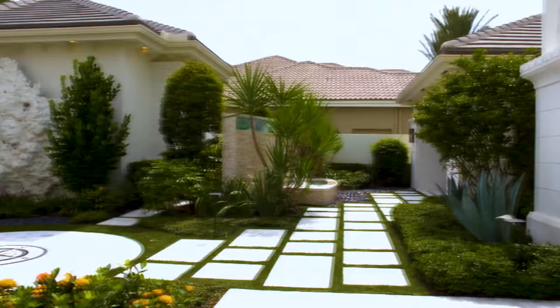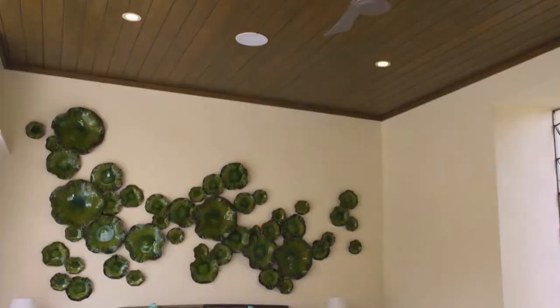This is an outdoor space that we created specifically for the clients to enjoy near the front of the property. We wanted to give them a space where they could have a fire pit and fountain, and have a place to enjoy for cocktails or having friends over and really feel that vibe of South Florida.